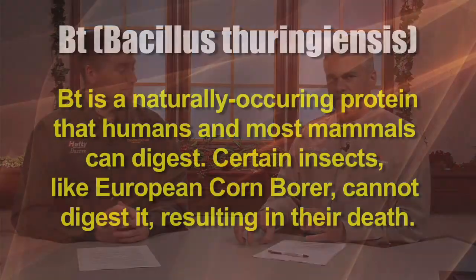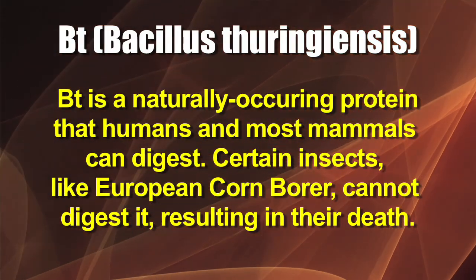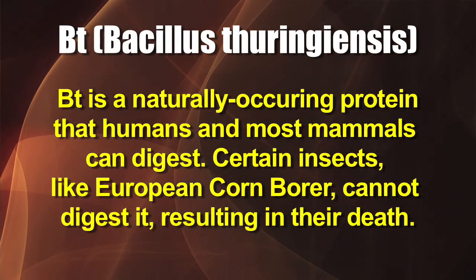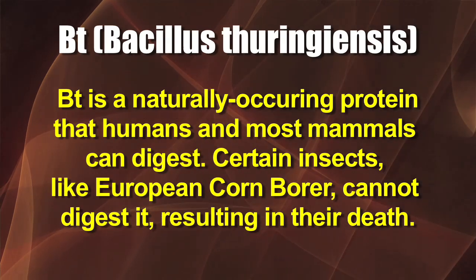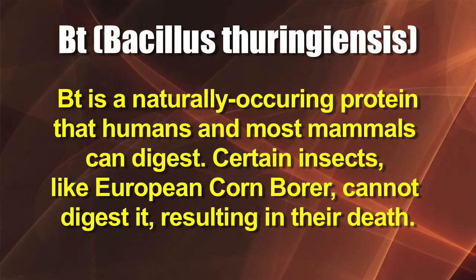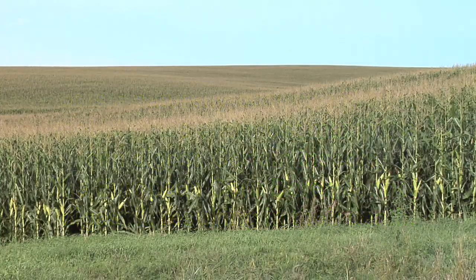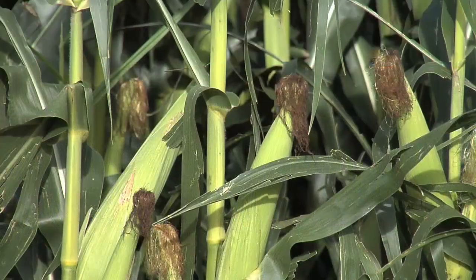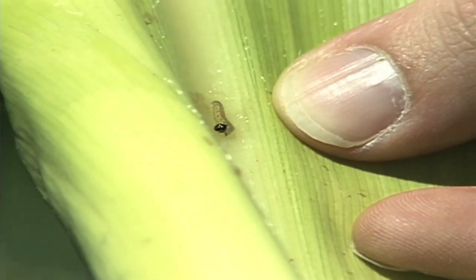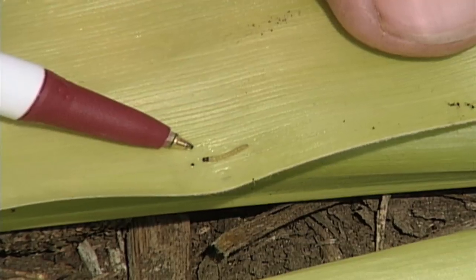It's a natural toxin. They had found and discovered this protein that humans and most animals could digest just fine, but certain insects like European corn borer couldn't digest it. It was a natural product, so everybody thought it was great — even organic farmers would use it. Then they found a way to inject that protein into corn plants, and that's where BT corn came from. It was a very specific protein that attacked very specific insects, just the problem ones like European corn borer.